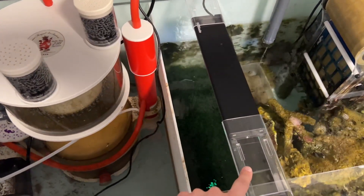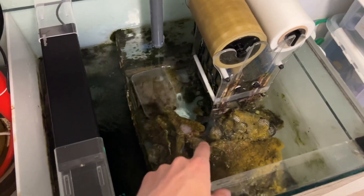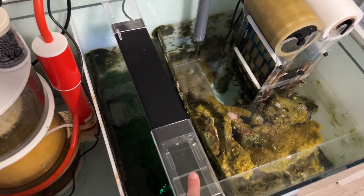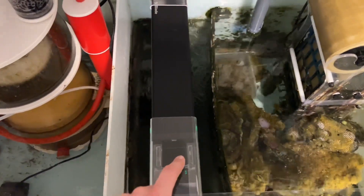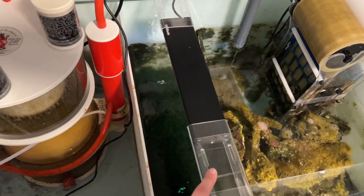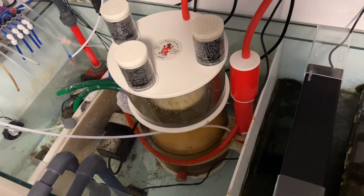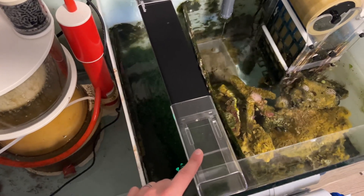I also run my refugium. If you've seen my previous videos, I used to have it with a DIY light bracket and some sheep grow lights, with a cryptic sump section. I've now got an AI Blade refugium light, which fits perfectly over the refugium compartment in the sump. I still have this on a reverse light cycle, trying to mitigate the pH drop I get during the evenings.